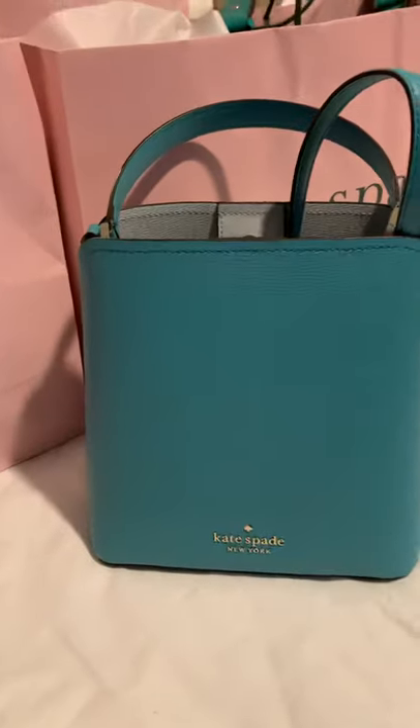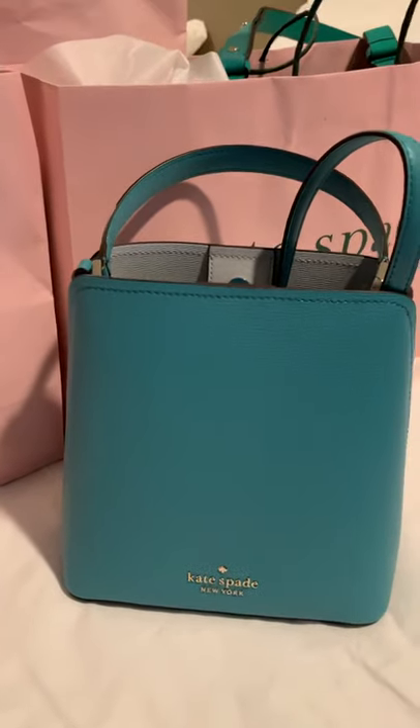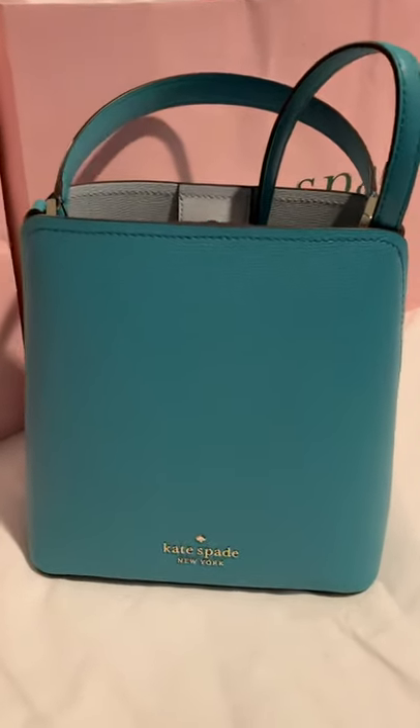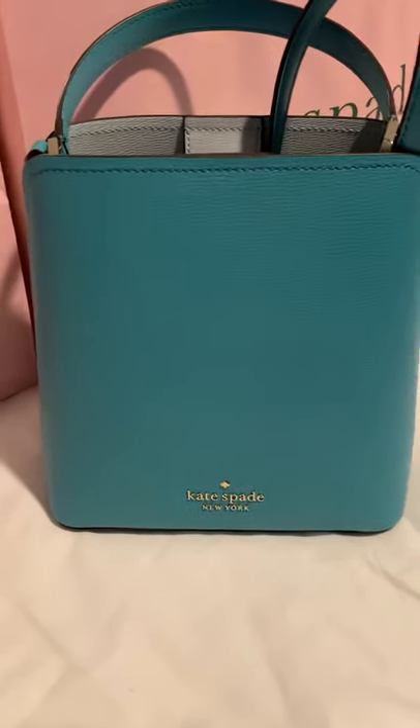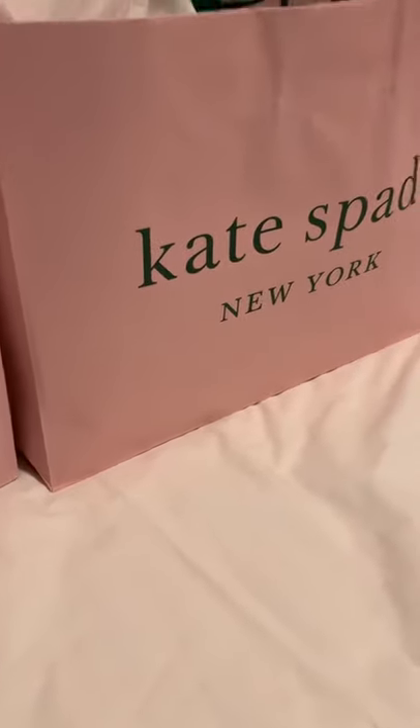It took me two different Kate Spade outlets to get all these bags because not every store has all of them. This one was the last one at the store. They also had black for 70% off — it was not on clearance — and a beige.